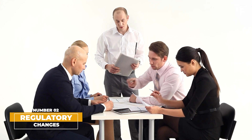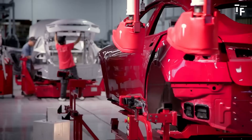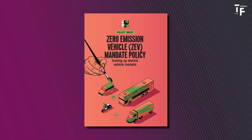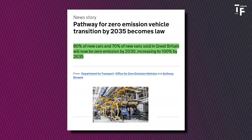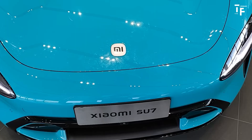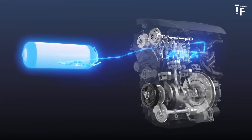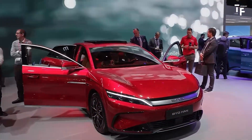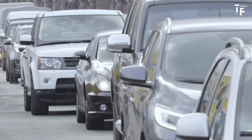Regulatory changes. The automotive industry is also being reshaped by new regulations, particularly those focused on environmental sustainability. Governments worldwide are implementing stricter emission standards and mandates for zero-emission vehicles. For instance, in the UK, a new ZEV mandate requires a certain percentage of vehicles sold to be zero-emission. These regulations push manufacturers to innovate rapidly, developing more efficient electric vehicles and exploring alternative powertrains like hydrogen fuel cells. The need to meet these regulatory targets drives the entire industry towards greener, more sustainable practices, which will profoundly impact the types of vehicles available.